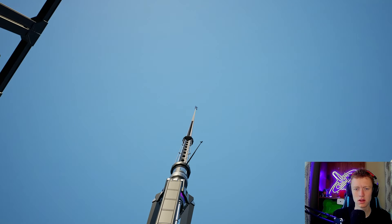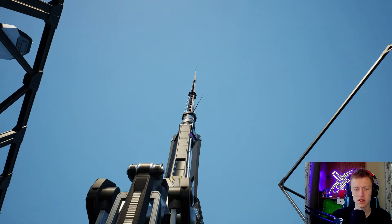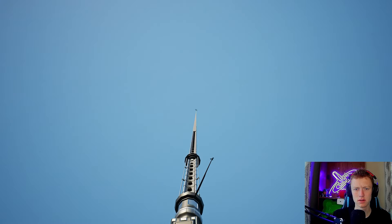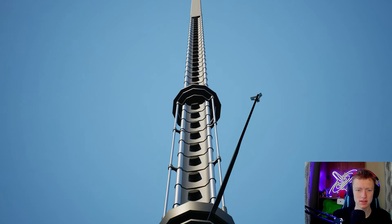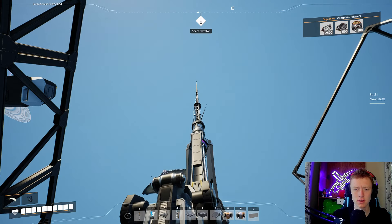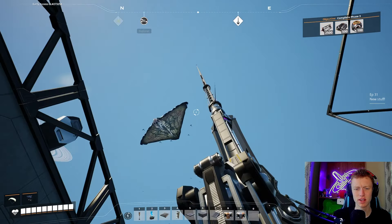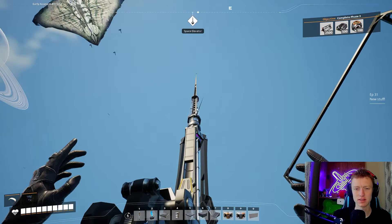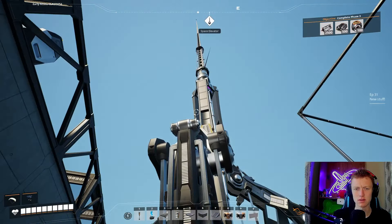Look at it go! It's so cool — this is such a cool concept, you just send something off into space. Heck yeah! And we got the bird stingray thingy — beautiful, absolutely beautiful. I really like this whole space elevator send-off into wherever. Also, the lady didn't say anything to us.